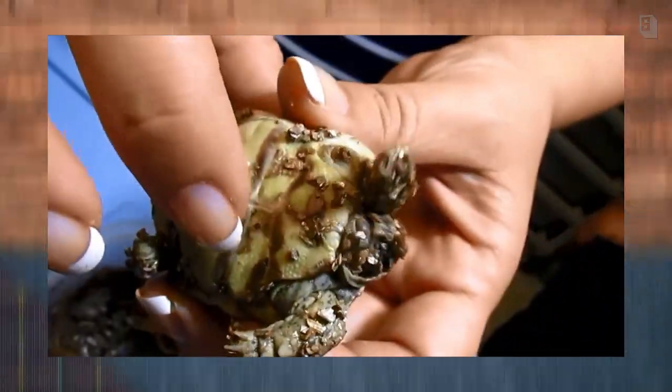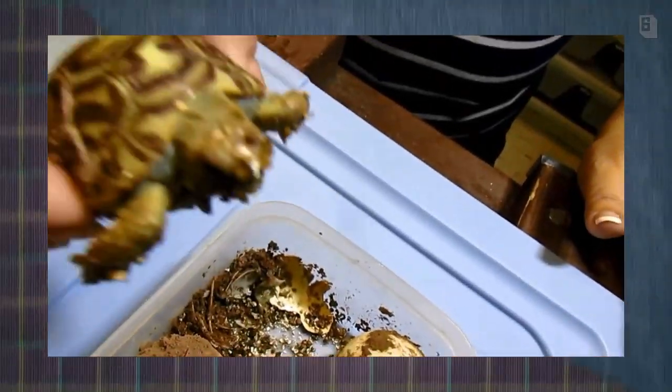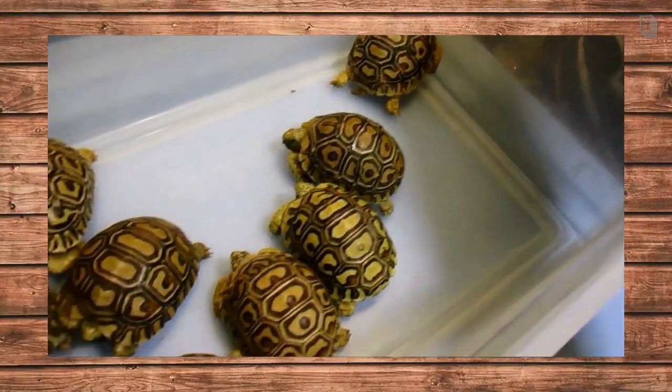Now you're gonna hide it. Early on they eat a nice variety of leafy greens. They do need to be warm and kept under lights to be nice and warm and cozy to metabolize their food.